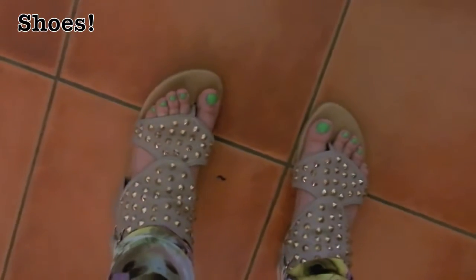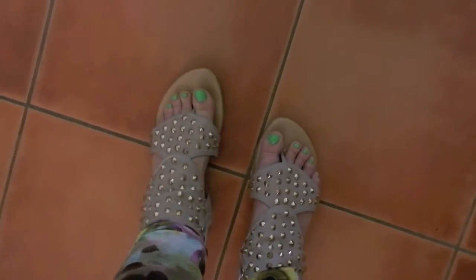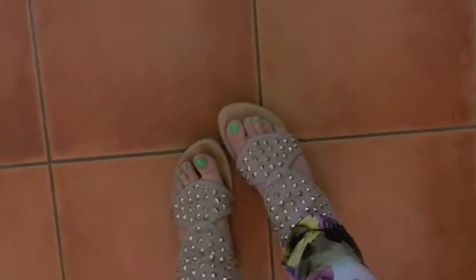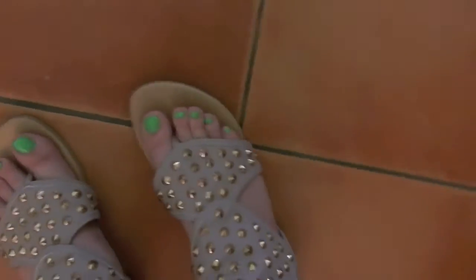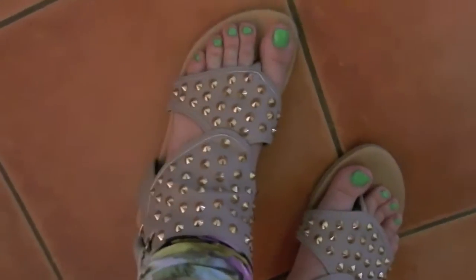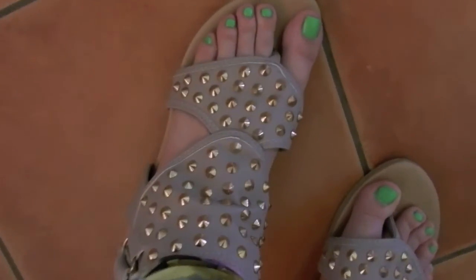For shoes today I'm wearing my favorites right now, which are these spike studded gladiator sandals. They're from Cotton On, also known as Ruby Shoes. I really love these shoes — they're cream fake leather with gold studs on them, so comfortable and so cute.